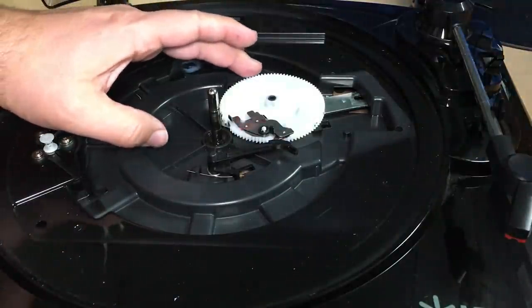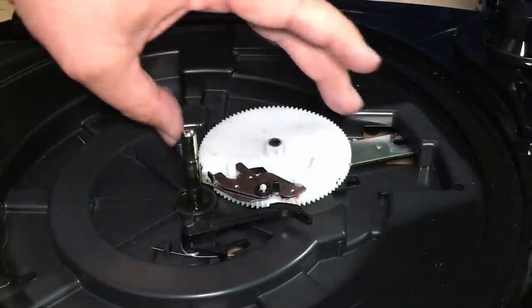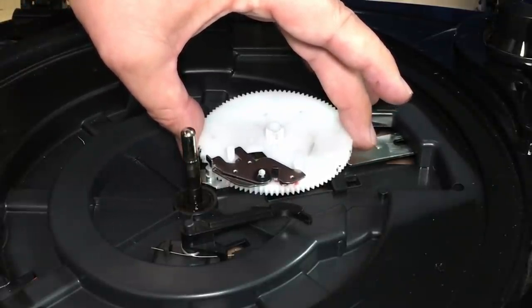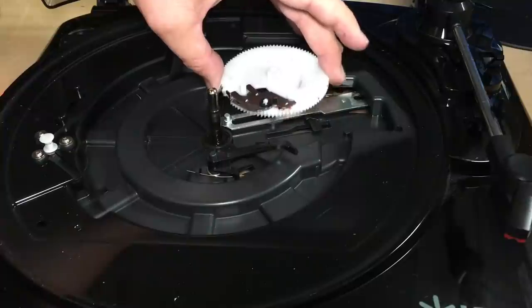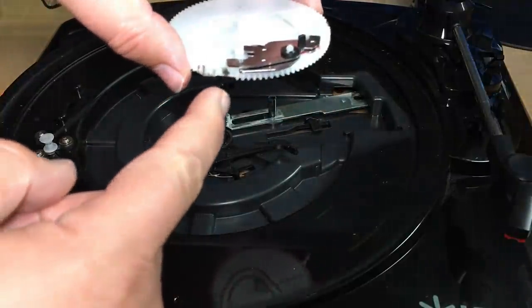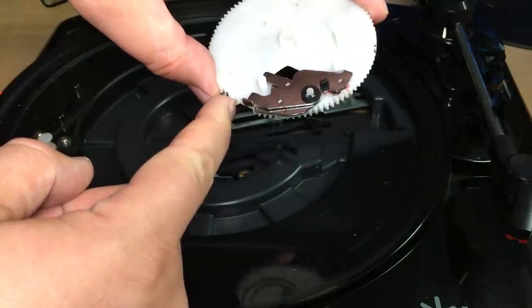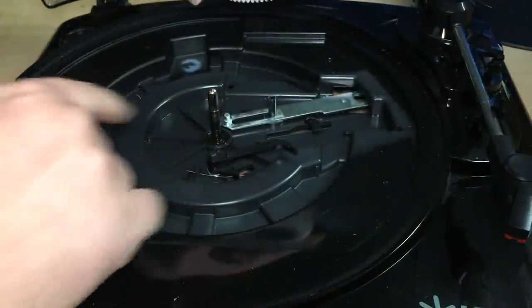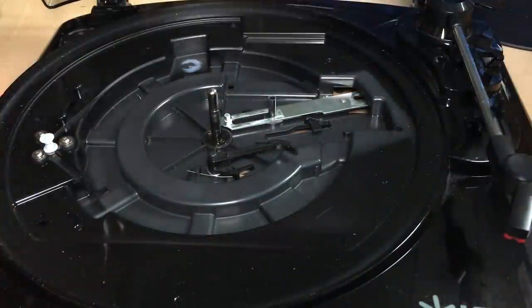Now we can see the mechanism here. We can disable the auto return by simply lifting this gear right up and off — just remembering that this has a little groove in here that has to point towards the spindle in the middle. Should be able to put it back together again.